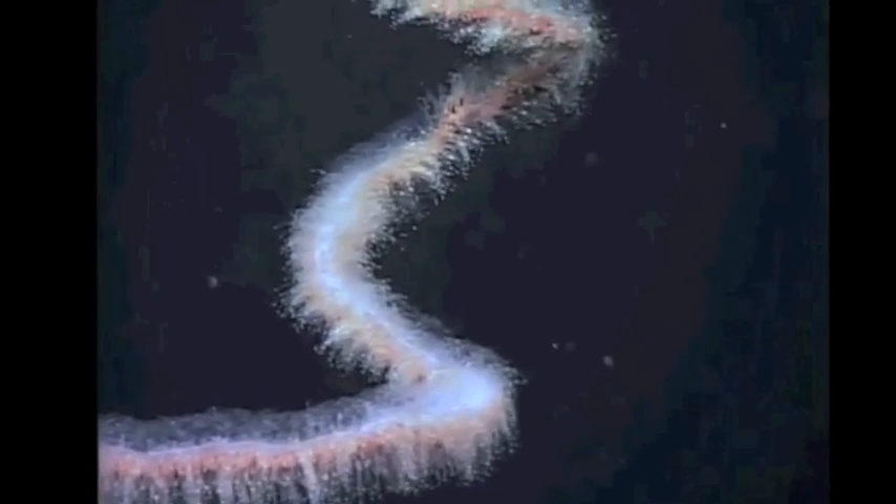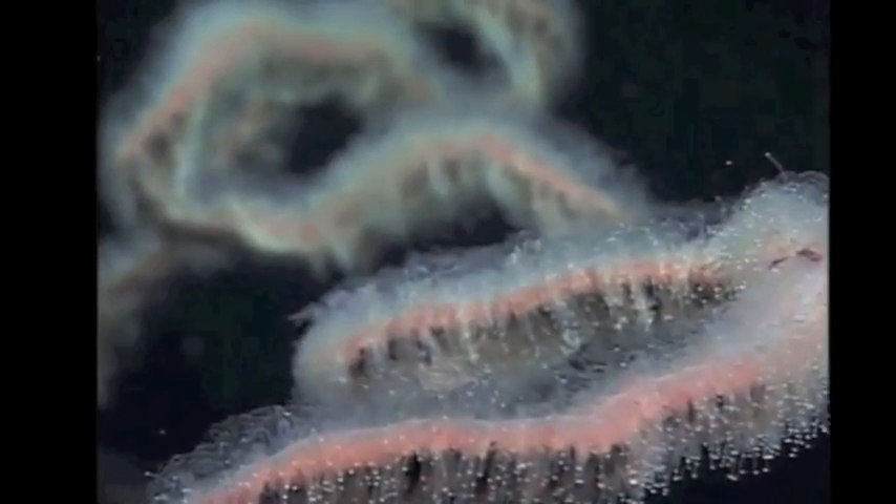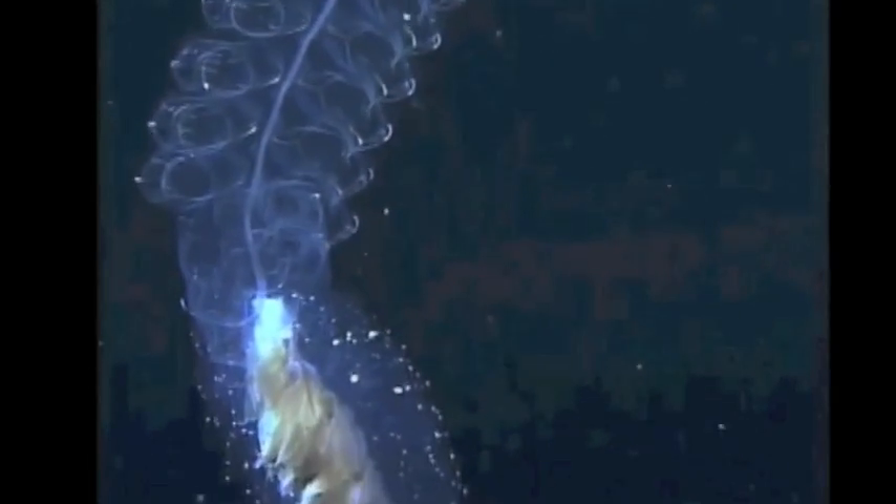The giant siphonophore is made up of extremely long thread-like organs and an umbrella called a swimming belt. Since it is made up of millions of tiny organisms, it makes it a living colony. Each organism has its own duty — like attacking, defending, feeding, and reproducing — so it can cope with anything. This creature is a type of plankton and can survive at any depth, growing up to 130 meters in length.